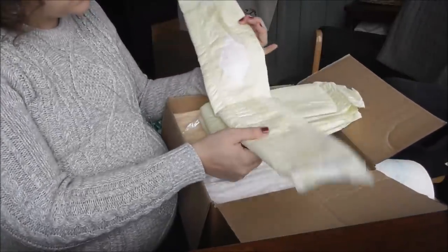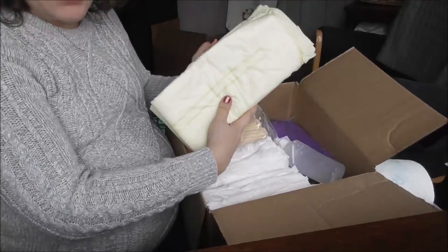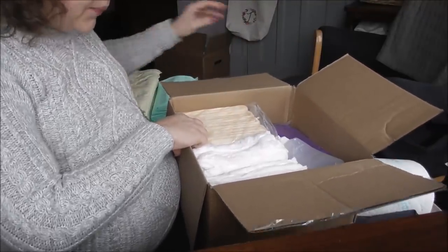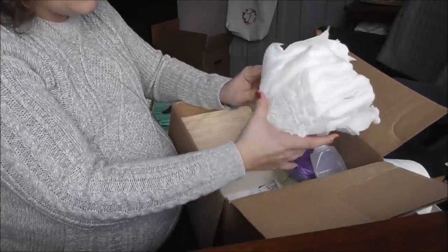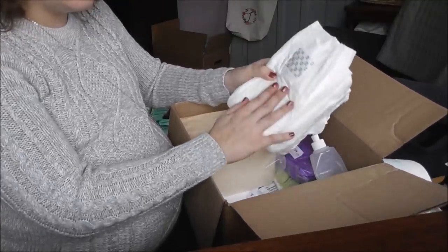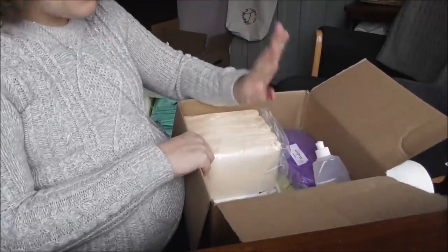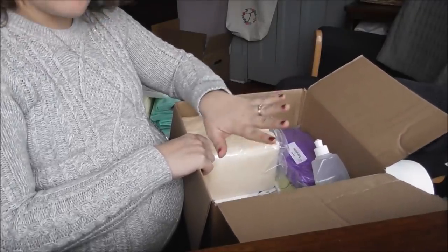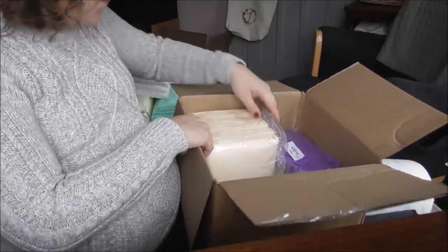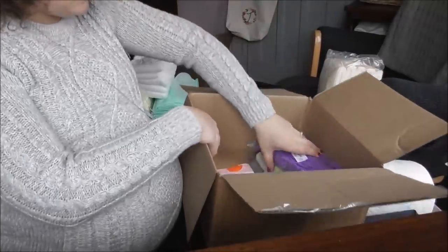Then these are like really large, sort of like Depends — really huge Depends — which are great for right after the birth and the first 24 hours, just helps keep everything nice and clean. I also have five of these smaller ones, which really help control the bleeding in case you're a heavy bleeder. This doesn't take the place of having your own Kotex pads — I still have to have those myself — but this is just to get me through the first 24 hours. And then the wonderful peri bottle comes with the kit, along with some more pads.